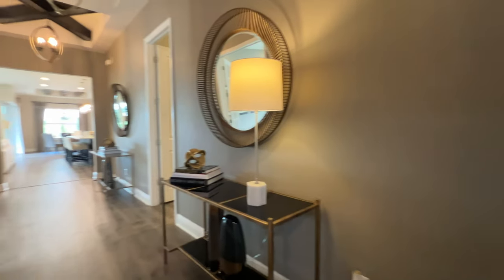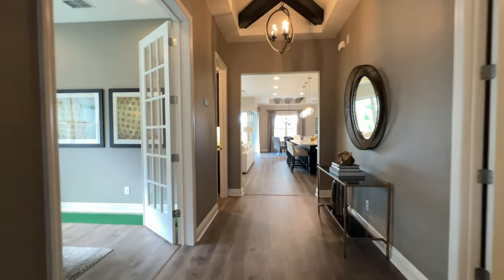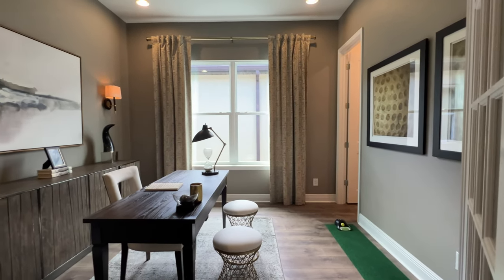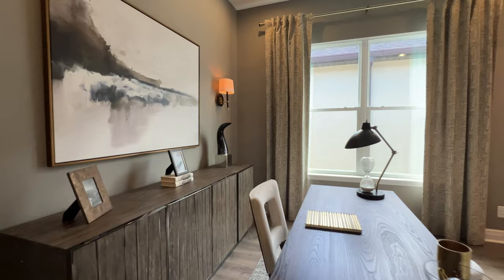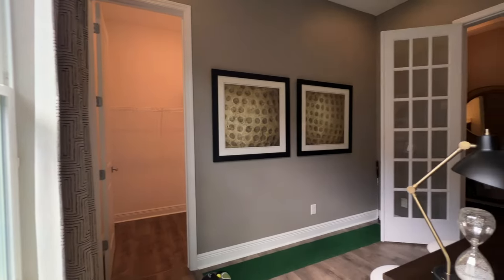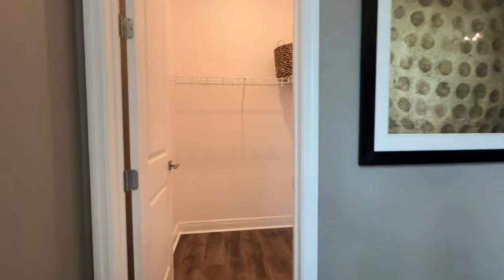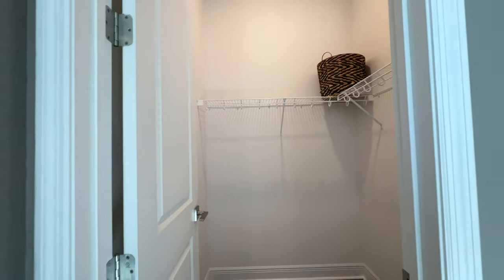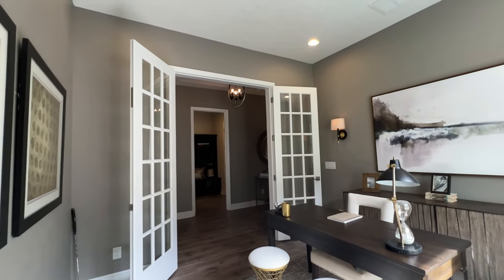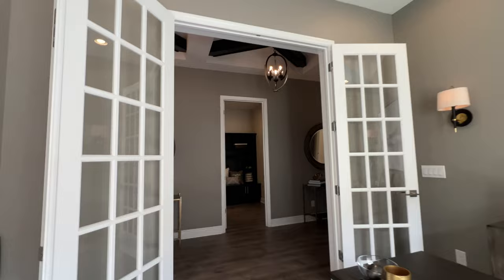Coming in, look at that long foyer — how beautiful! And then to my left we're going to have an office space, a flex room — however you want to convert this. Look at this view: two large windows again giving it so much natural light. And then we have a closet. I love those French doors with a lot of windows giving it natural light coming in.